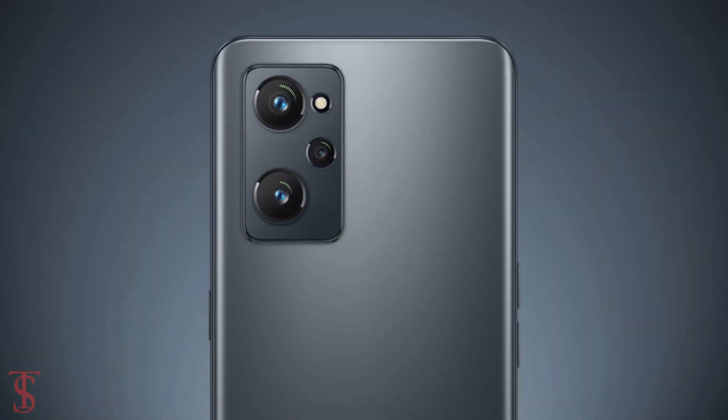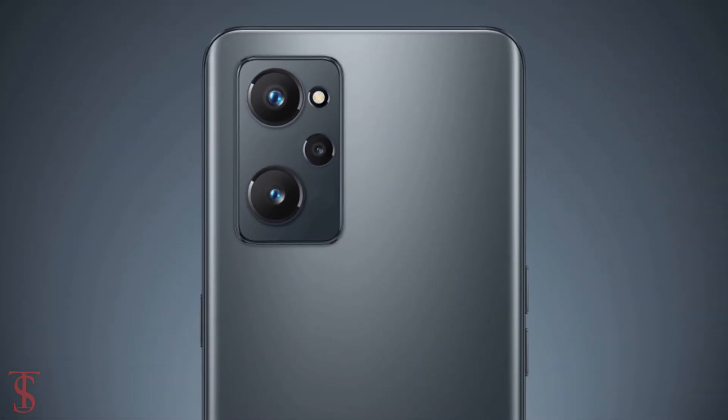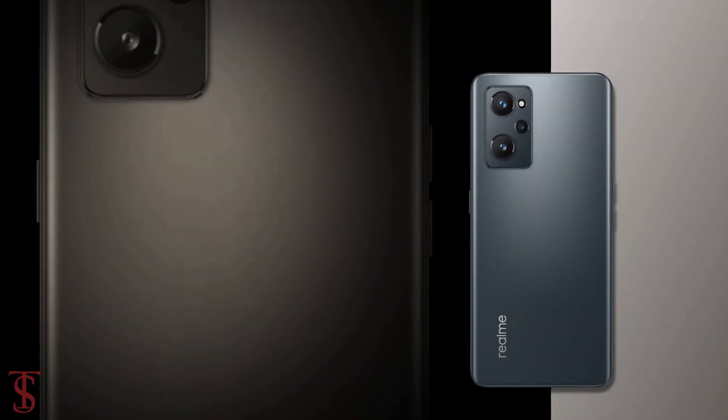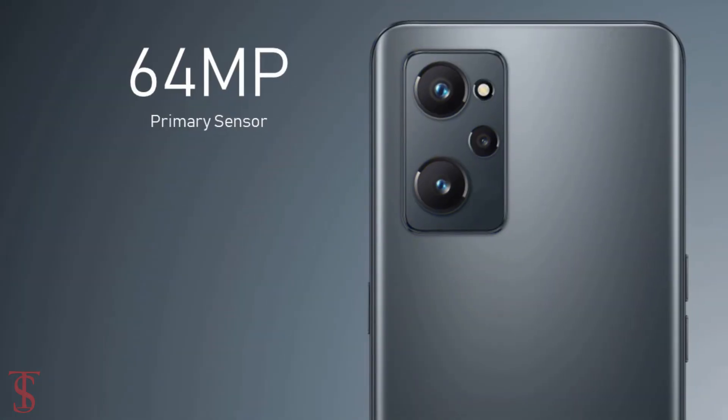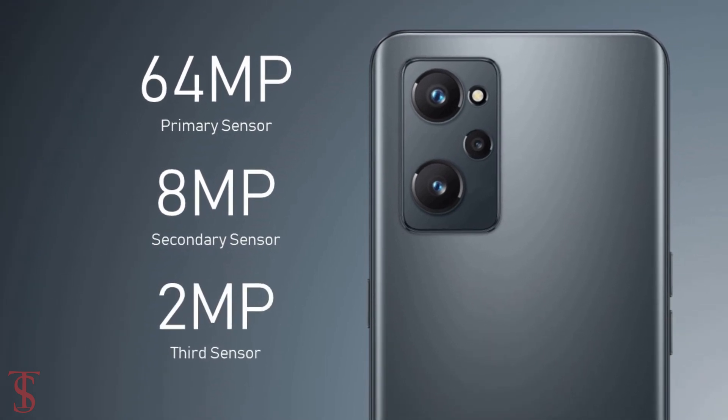The rear panel of the phone will have a triple camera setup and a rectangular module at the top left corner, including LED flash. The rear cameras will include one 64 megapixel primary camera, along with an 8 megapixel secondary plus 2 megapixel third camera.